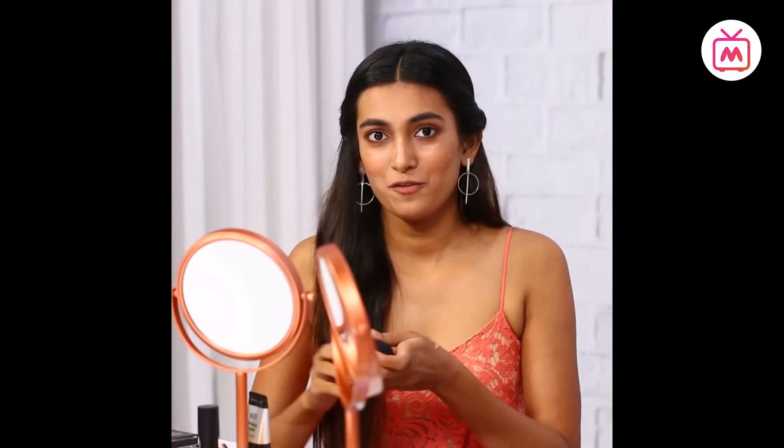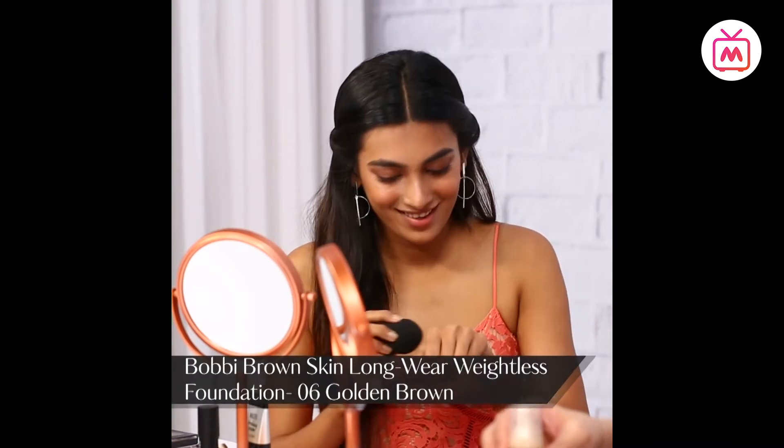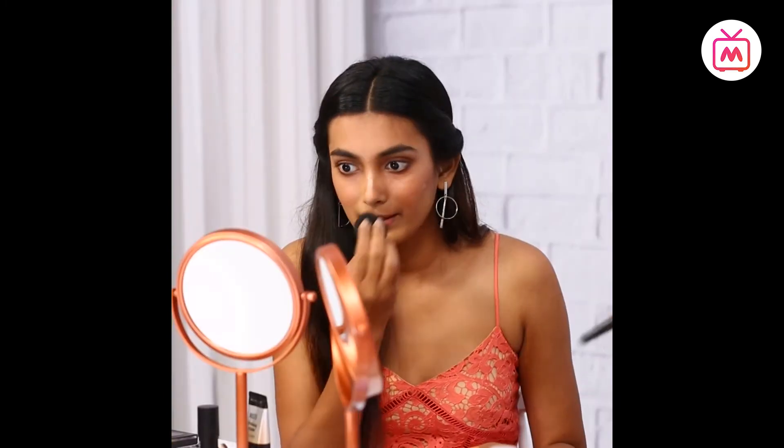I'm going to go ahead and apply some foundation, which probably means I'm going to get rid of everything I've done — the blush and contouring. But let's see. I've taken a very minimum quantity and I'm trying to work around the blush and contour, applying my base around it and not on it. Let's see if it looks even.